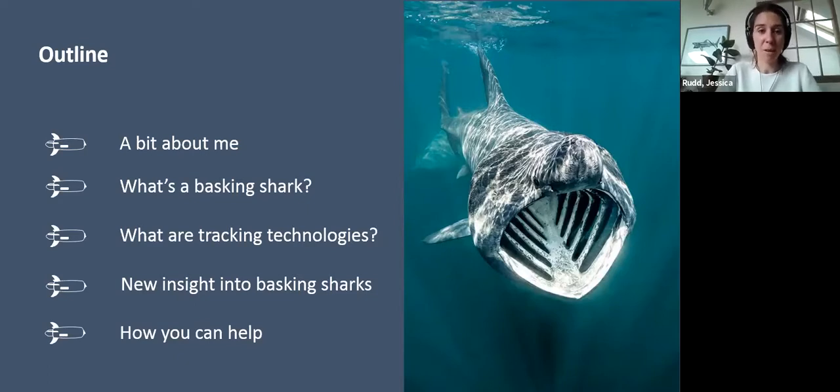I'm going to start off with a little bit about myself and my background, then give you a broad introduction to what basking sharks are and sharks in general. Then I'll cover tracking technologies, how we've used them in basking sharks, how this information has helped protect them, and finally how you as a citizen scientist can help with ongoing projects.